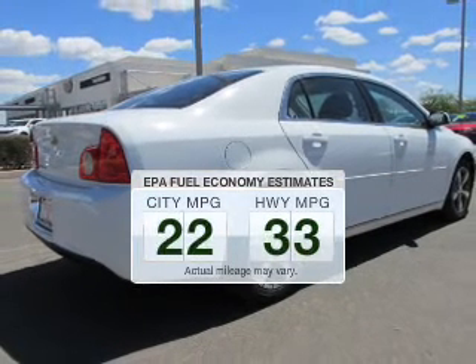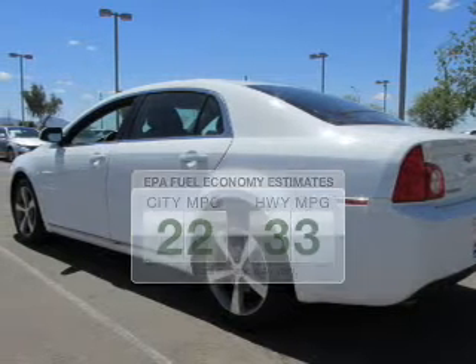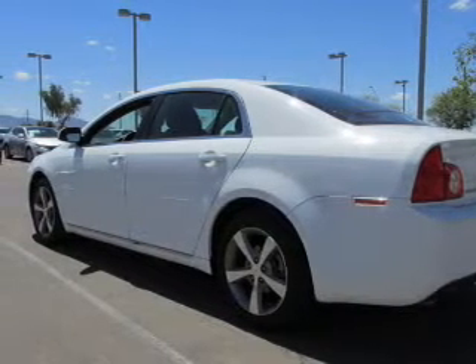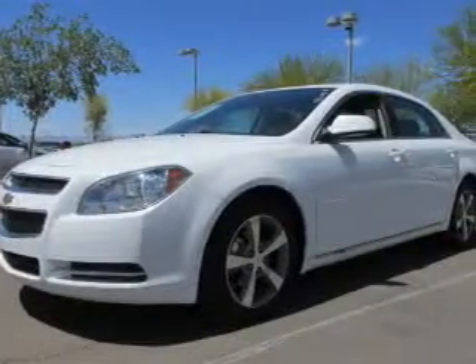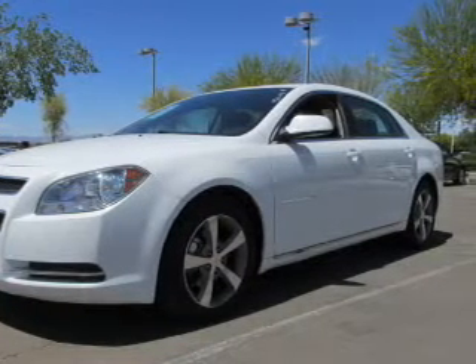Low emissions and the good fuel economy offered in this vehicle are important to you and to the environment. The powertrain includes front wheel drive with an efficient four-cylinder engine driven by a six-speed automatic transmission.